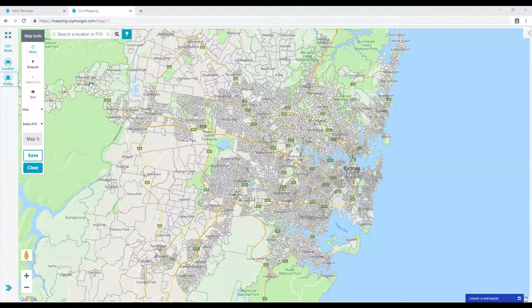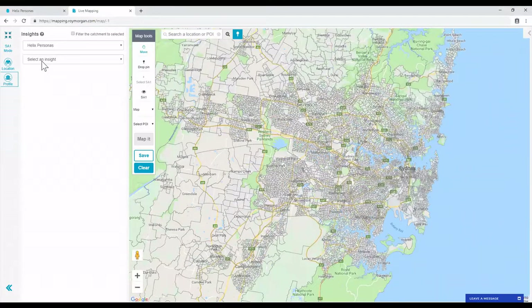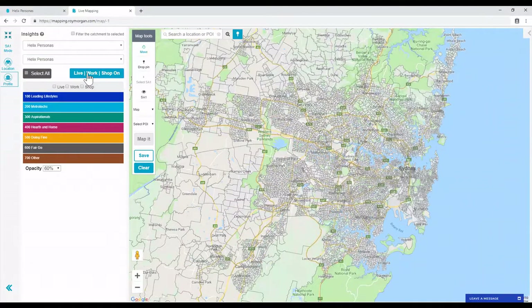This is activated when you go into Helix Personas. For this example, I'll use Personas. Click the Live Workshop off button — this switches to Live Workshop mode.